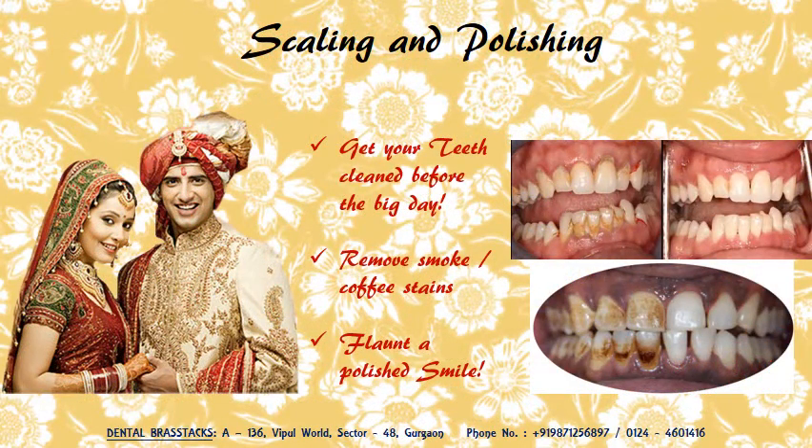One treatment which is a must do for everyone is scaling and polishing. Get tar, calculus, coffee stains, smoke stains and wine stains removed, and flaunt a very polished smile with a fresh breath.